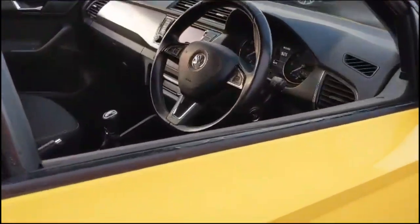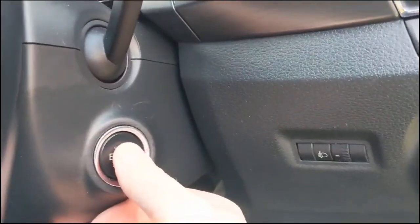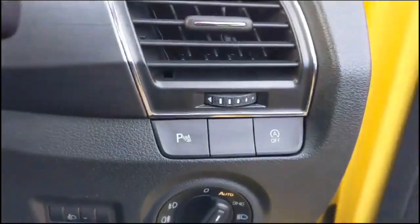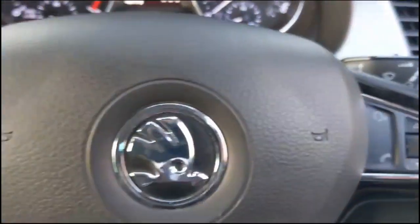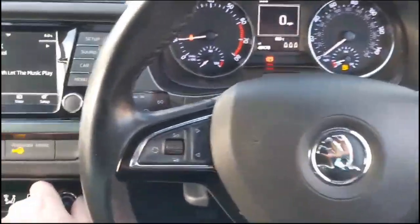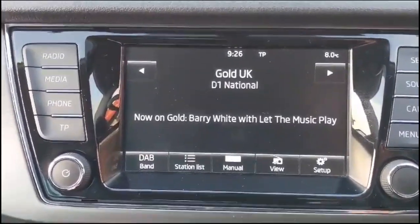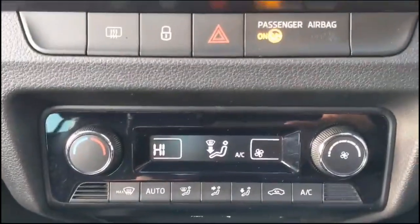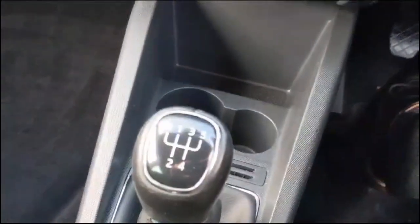As we take a look inside through the driver's door, there are front and rear electric windows and mirrors, keyless entry and start, automatic lighting control, a central display in the dashboard with trip computer, audio and Bluetooth controls on the steering wheel, a touchscreen infotainment system with DAB radio and Bluetooth connectivity for your phone, single zone climate control, USB connection and power sockets, and a 5-speed manual gearbox.